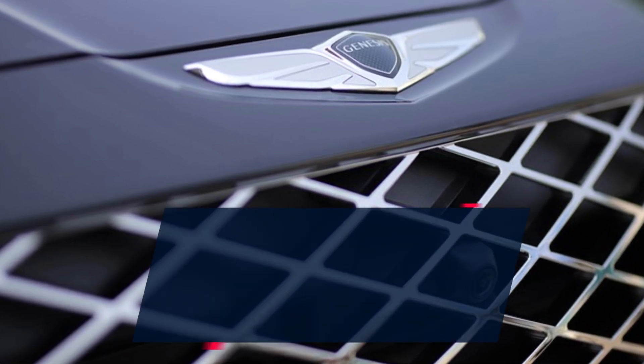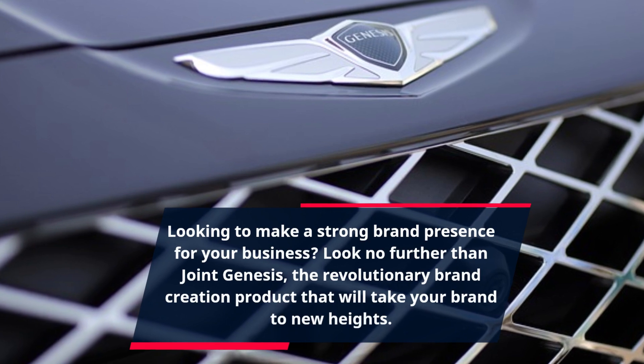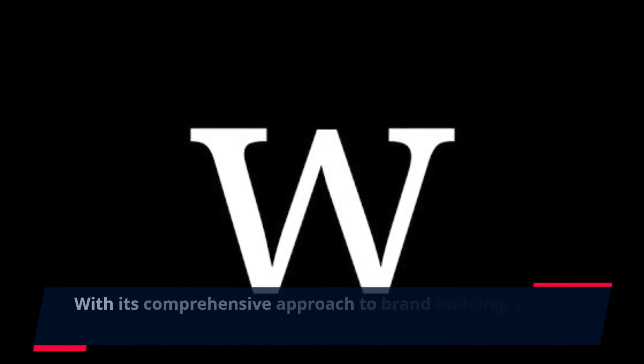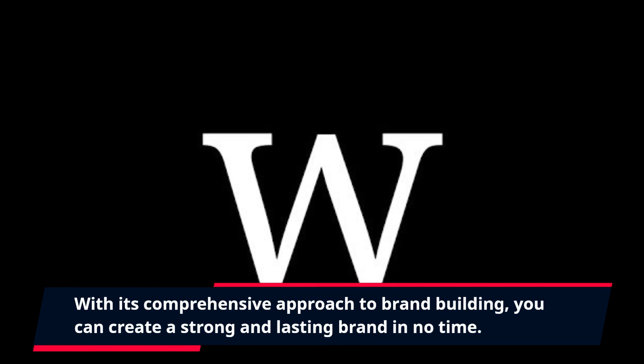Looking to make a strong brand presence for your business? Look no further than Joint Genesis, the revolutionary brand creation product that will take your brand to new heights. With its comprehensive approach to brand building, you can create a strong and lasting brand in no time.